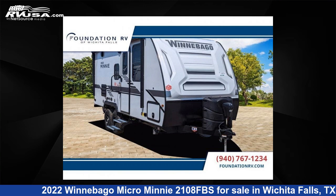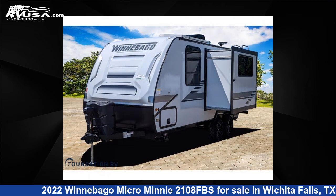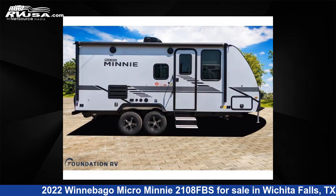This 2022 Winnebago Micro Mini 2108FBS is a travel trailer RV. It is located in Wichita Falls, TX and is offered for sale by Foundation RV. This new Winnebago is 22 feet 0 inches in length and features one slide-out, sleeps three, and 31 gallons fresh water capacity.